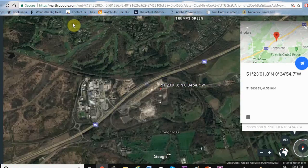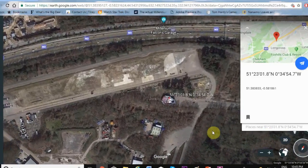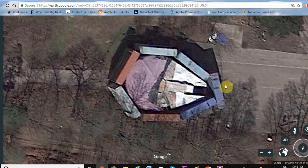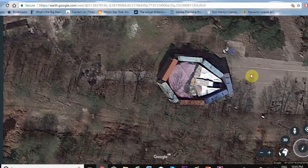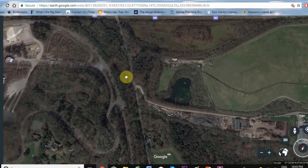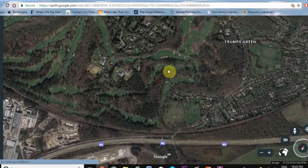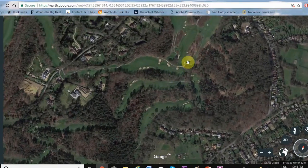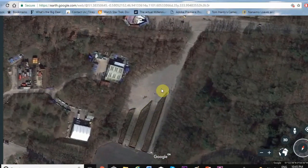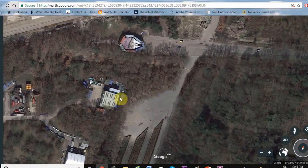And look what it is — it's the Millennium Falcon! This is all Longcross Studios, it's kind of a back lot. Over here is the golf course. You can see it's right by the highway, and actually this area here is where they were actually filming, so you can see how it was moved for shooting — it's right near where they were filming.